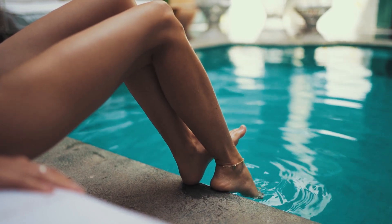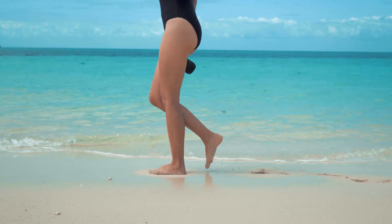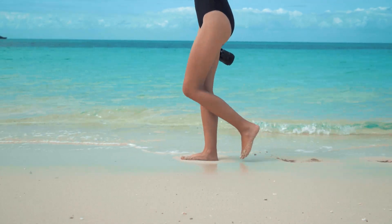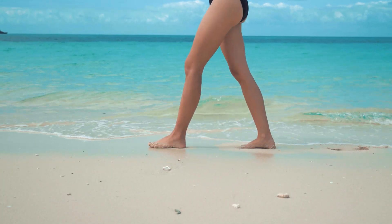This natural muscle pump is crucial, especially for people who sit for long periods, as it helps prevent blood pooling, swelling, and the formation of blood clots. Regular physical activity like walking improves circulation and reduces the risk of cardiovascular disease.